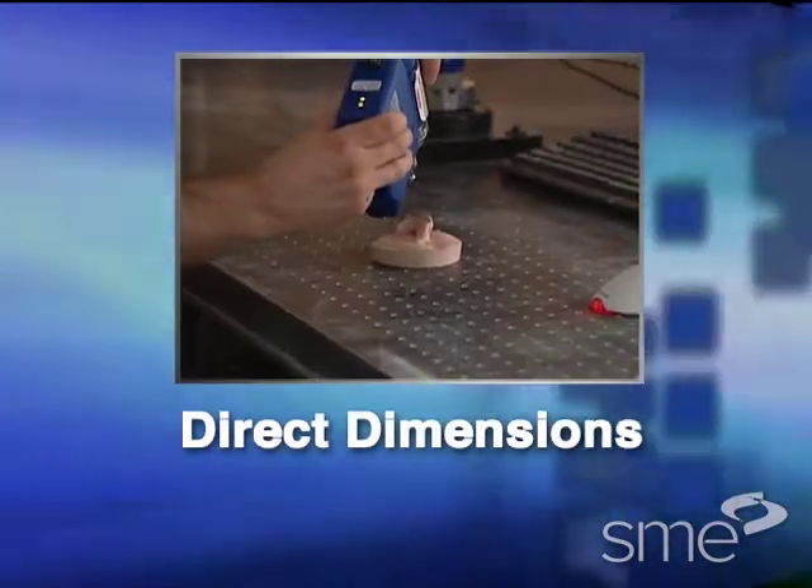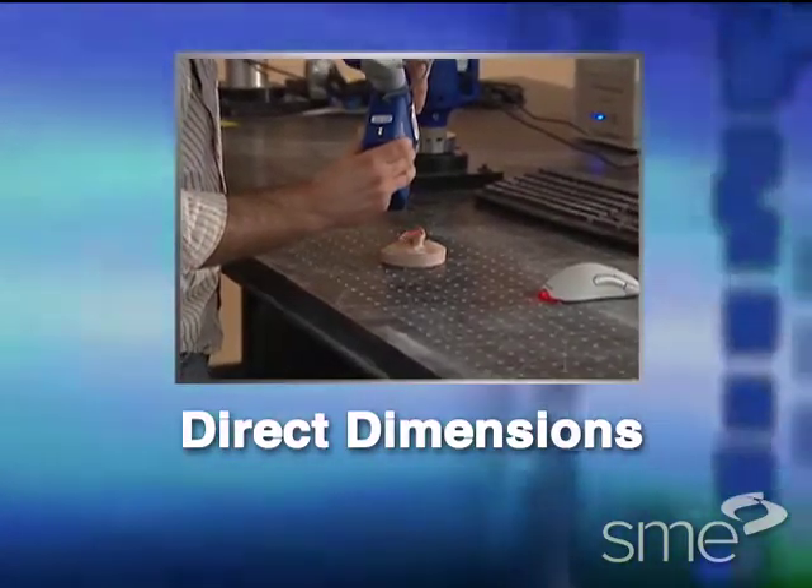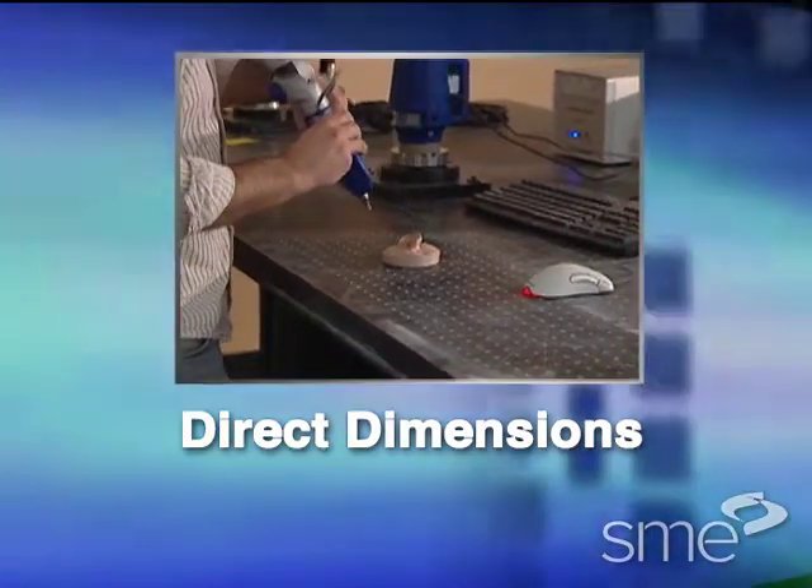Next, we'll visit Direct Dimensions in Baltimore, Maryland, to see how three-dimensional data capture is used to scan and reconstruct patient anatomy.